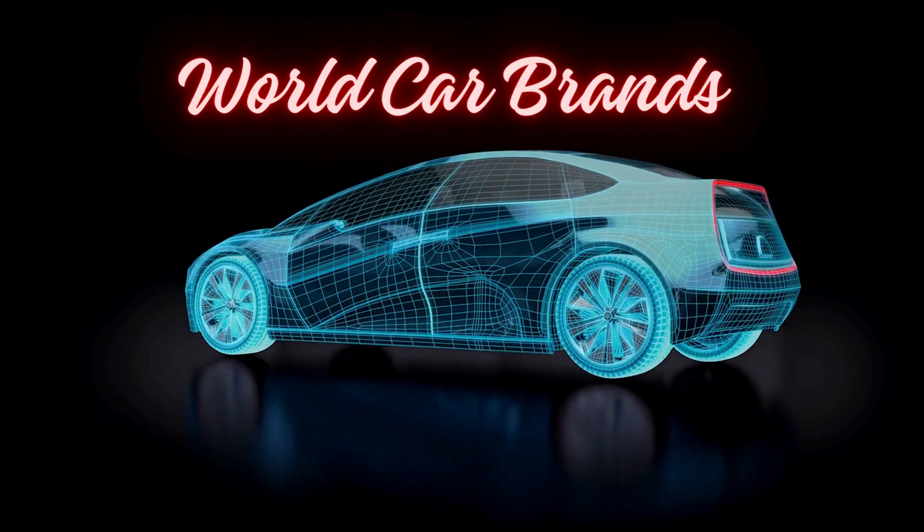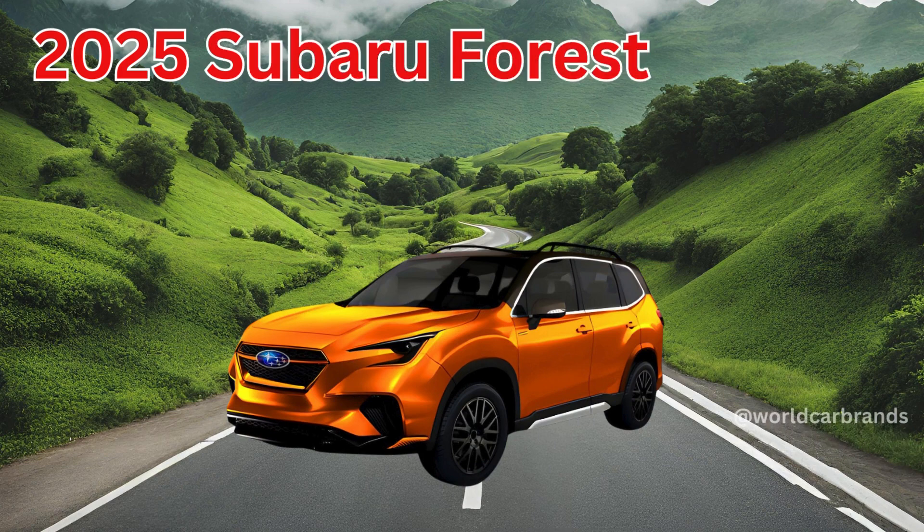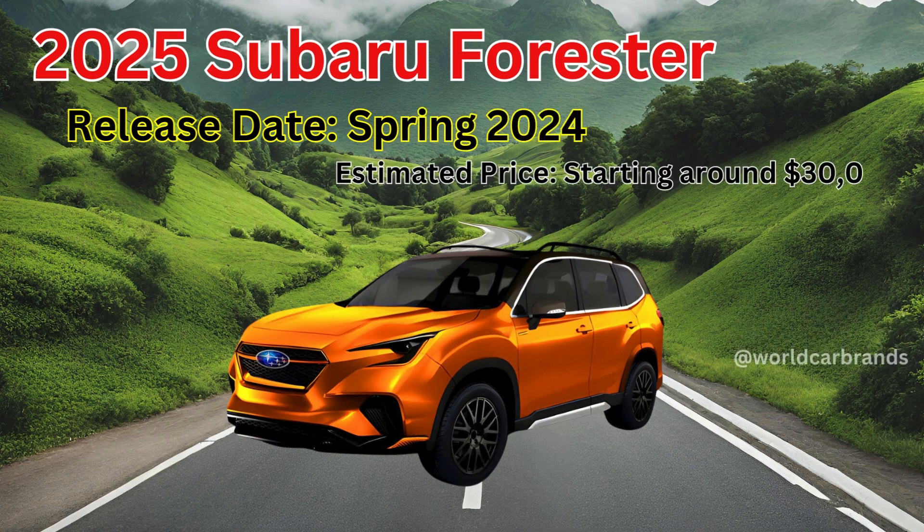Welcome to the World Car Brands. 2025 Subaru Forester. Release date: Spring 2024. Estimated price starting around $30,000.